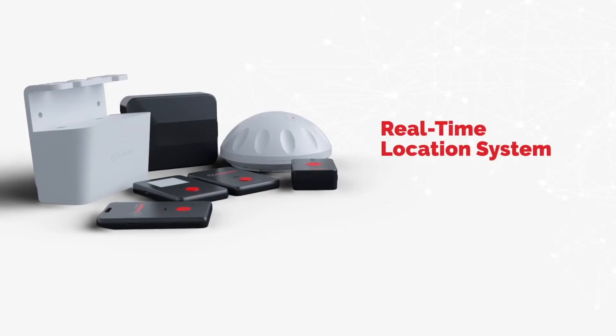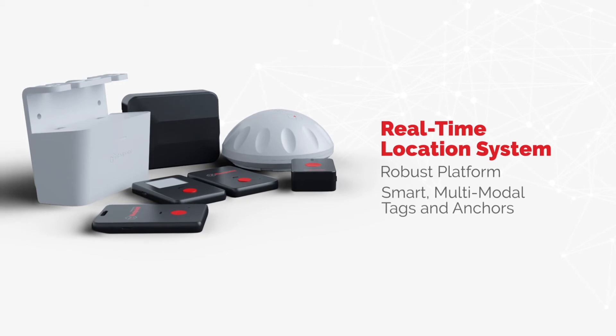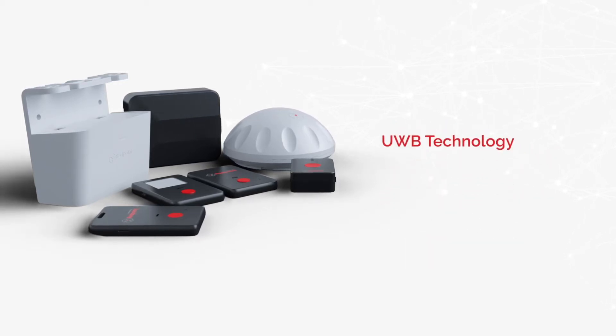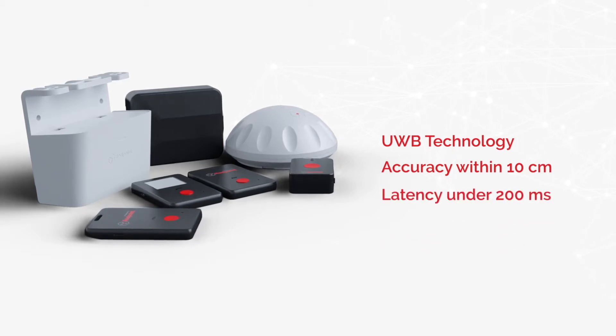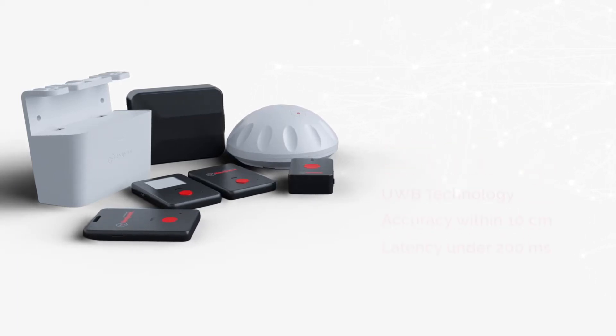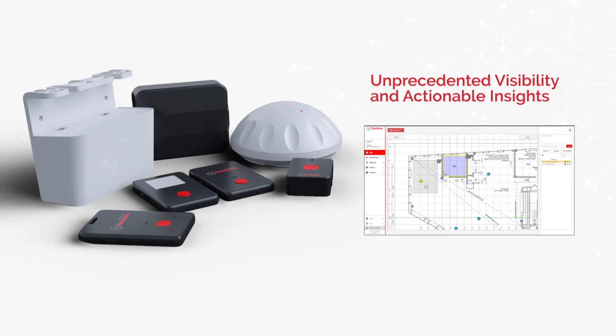Our real-time location system, complete with a robust platform and smart multi-modal tags and anchors, uses UWB technology with accuracy within 10 centimeters and latency under 200 milliseconds. It connects personnel, vehicles, and other assets to management and telematic systems to deliver unprecedented visibility and actionable insights.